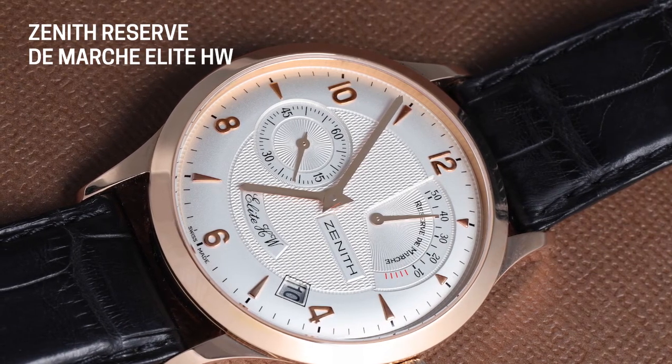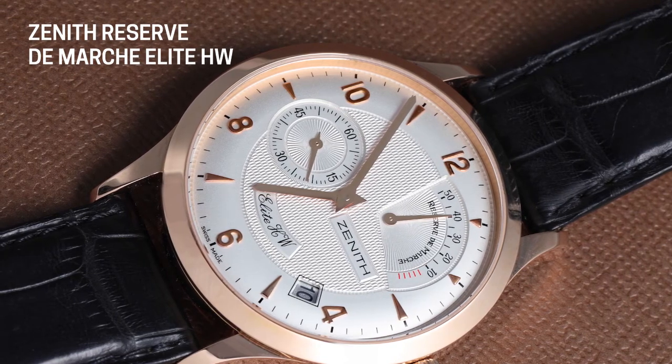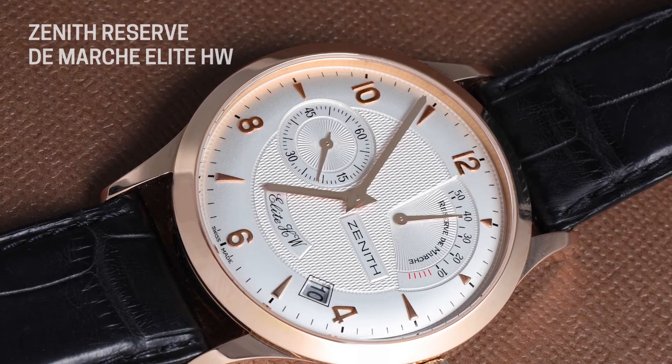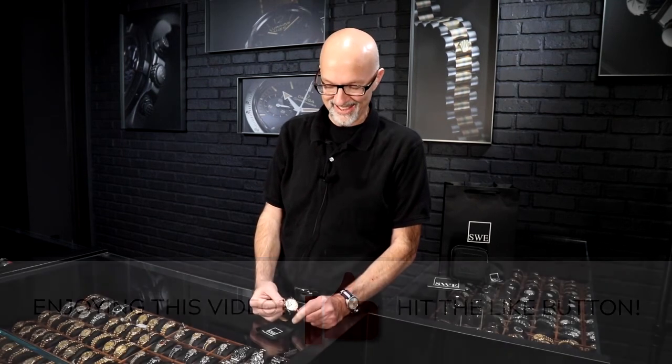I could see this being an everyday watch, and at this price point there's no substitute. You certainly could spend a lot more money from a lot of other companies, but I don't think you'd see a finer executed watch, or one with a better movement, better dial design, or better lug design. This one really represents a fantastic opportunity. Click on it, give us a call here at SwissWatchExpo to see if it's still in stock, and click the bell to like and subscribe so we'll notify you when we produce more videos.